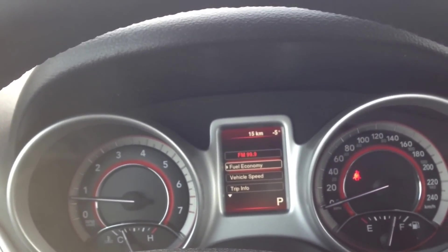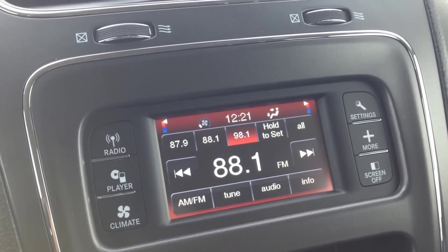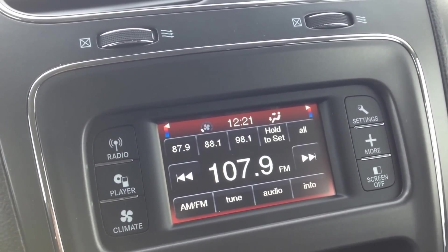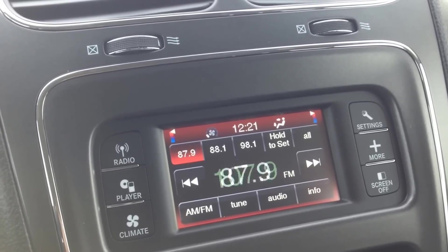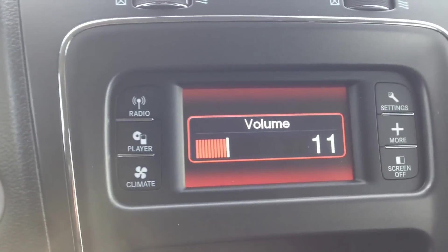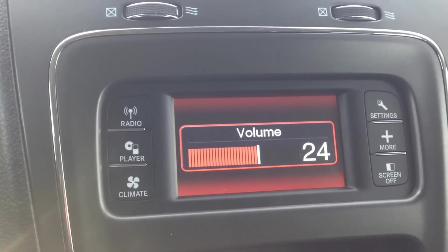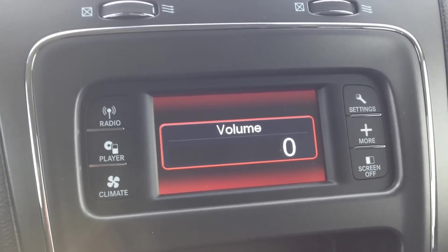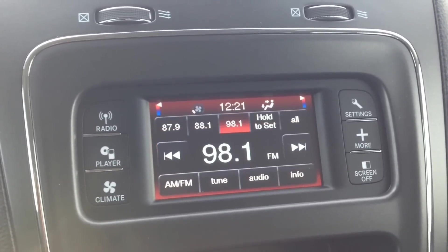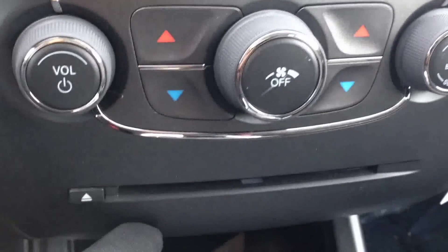In the back of the steering wheel we've got buttons to control our stereo — you can scroll through stations and on the right side control the volume. The system produces nice, crisp, clear-sounding audio.